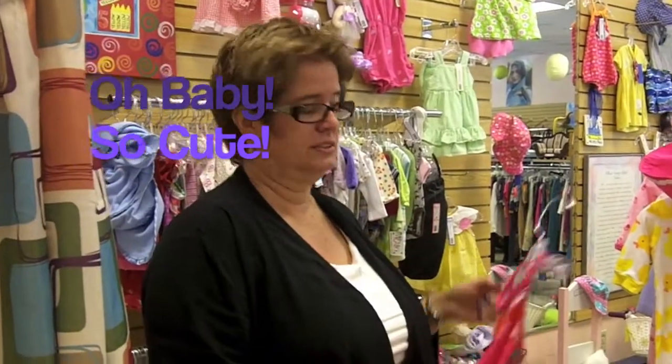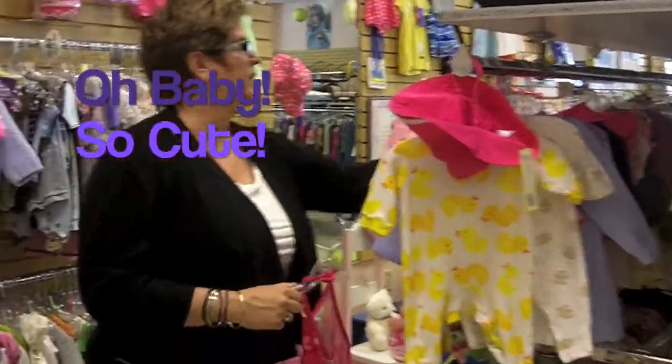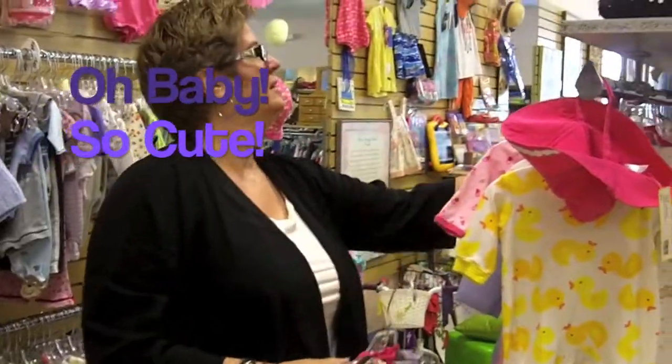Here in our baby and toddler section, we have some really cute little swimsuits, a lot of cute little sleepers, and a cute little top. Come check it out.